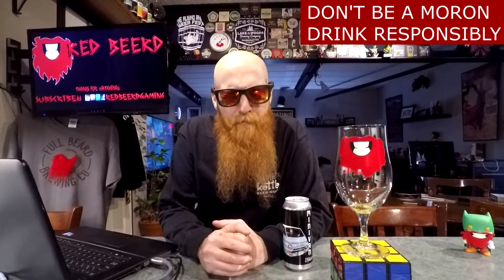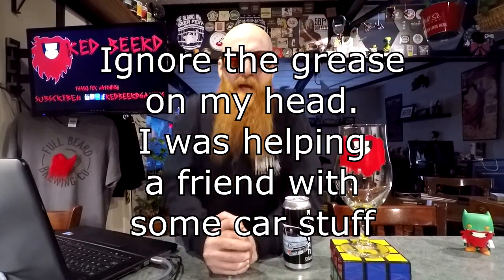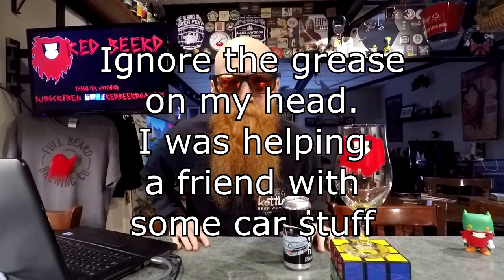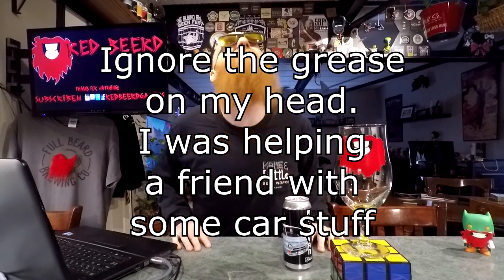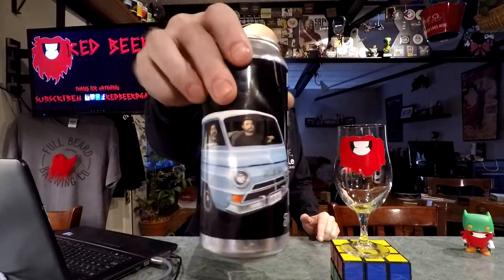What's going down, people of the world? Thank you so much for joining me for yet another daily drink vlog. My name is Red Beard, and for the beer of the day we have got a bottle of Minivan Kölsch by the Cane and Kettle Brewery, located in Fawns Hill, Ontario.